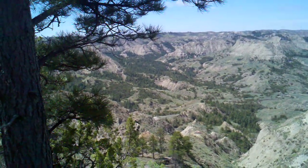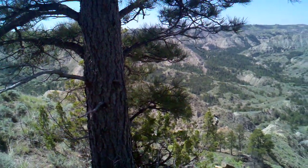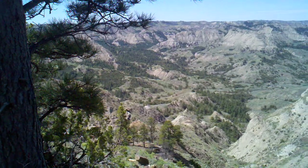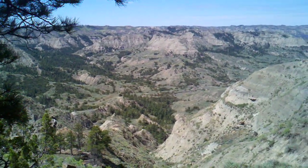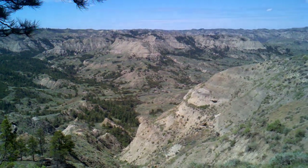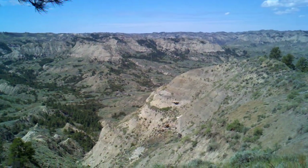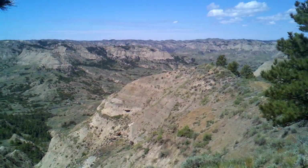This is where I've hiked back into today, along about 3 miles, 3 and a half miles back in here, just ahead of the coulee, right over there where it's kind of big.